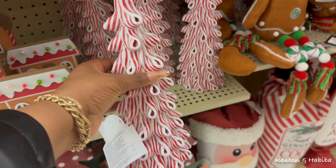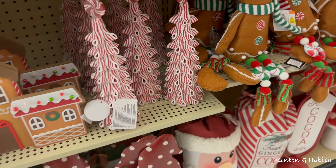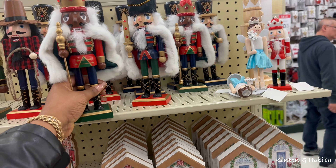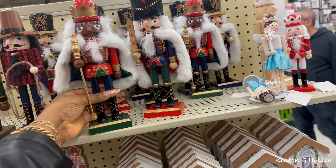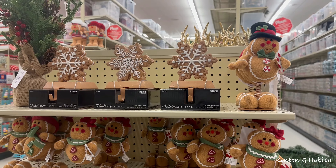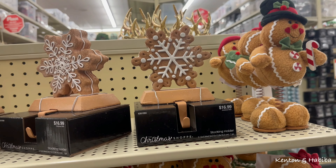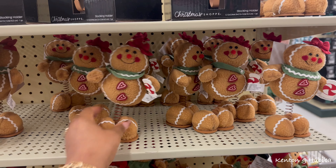This ribbon mint candy tree is cute too. Lots of nutcrackers - I like the detail on them. They're $11.99 so about five to six dollars. And there are stocking hangers. Okay folks, I hope you enjoyed that little Hobby Lobby run!